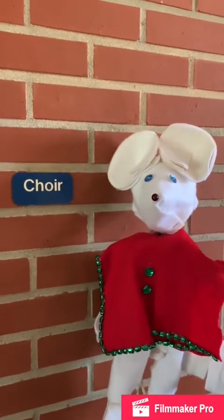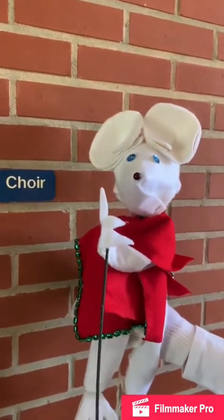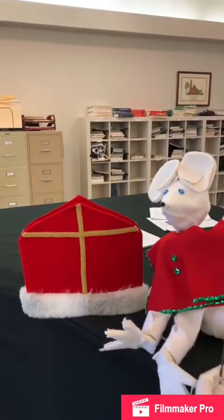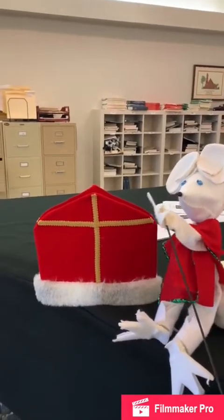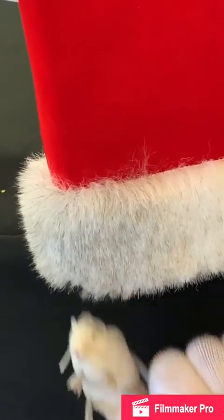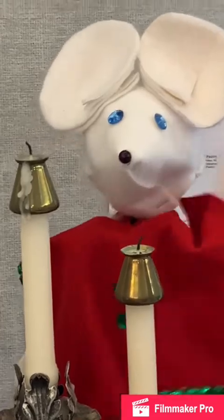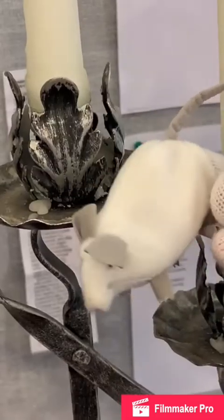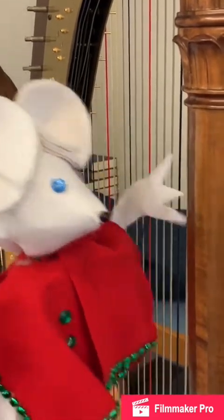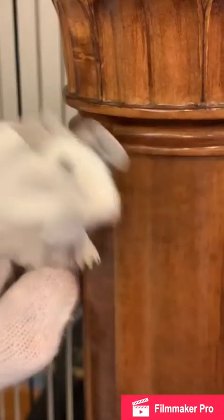How about looking in the choir room now? Is it on the piano? Nope. Is it under the bishop's hat? This looks good on me, but it's not here. Is it behind the candelabra? Nope. Hey, maybe it's behind the harp. Nope.